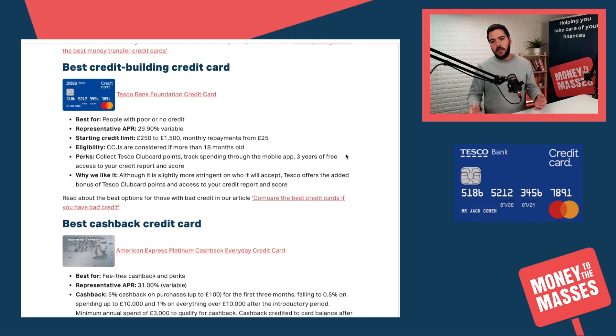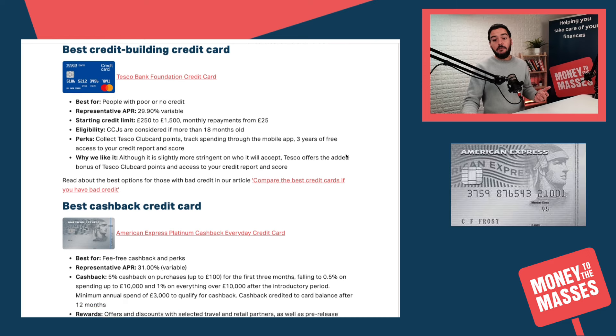If you're looking for the best credit-building credit card, that is the Tesco Bank Foundation Credit Card once again. This is for people with poor or no credit, and you can get a starting credit limit of £250 to £1,500 with monthly repayments from £25. You can see the details on screen.